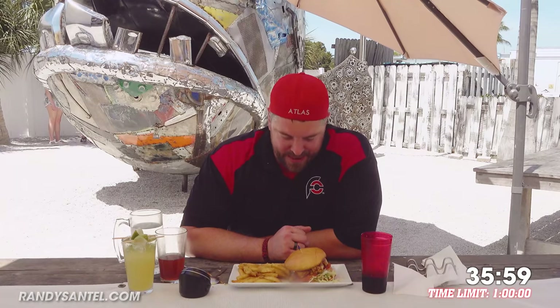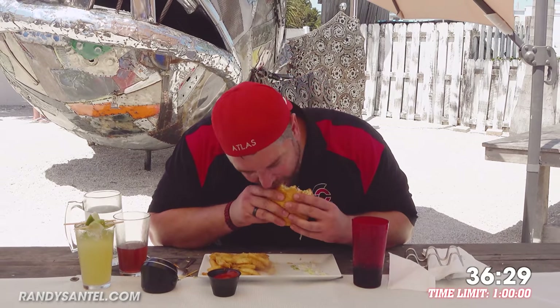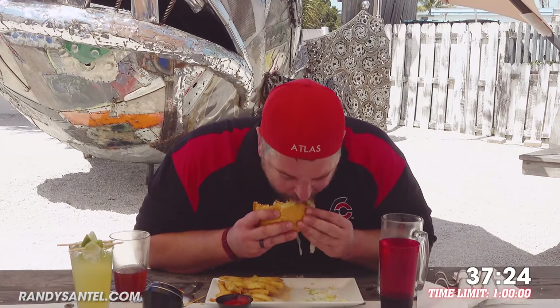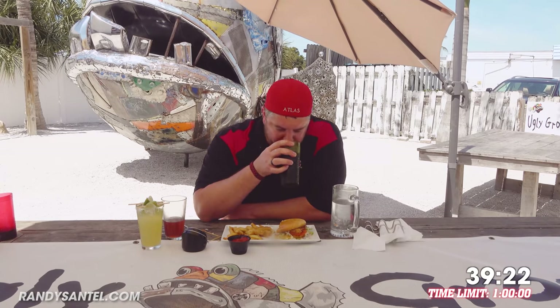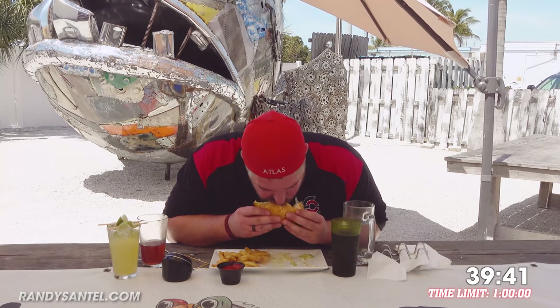This is a lot of food — anybody that says different is wrong. Let us do the sandwich and then we'll finish off with the fries. There's a nice cold diet soda coming that's going to save me. I was thinking about having dinner somewhere on Anna Maria Island tonight and I don't think that's going to happen.